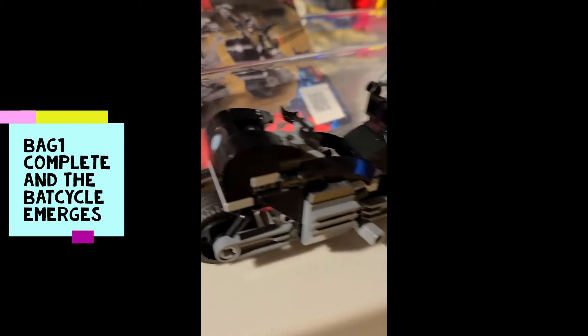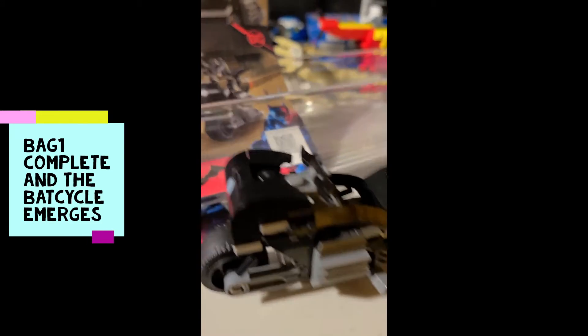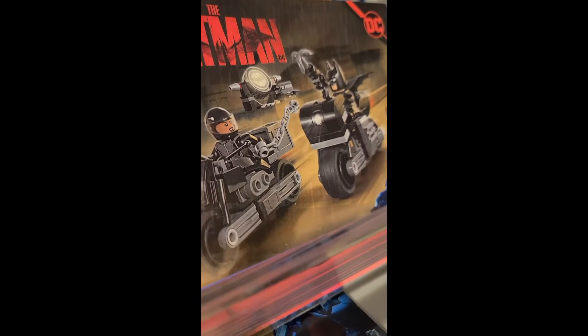We got Batman and the bike ready. So now you just got to build the next thing, right? Yep. All right, be back in a minute.